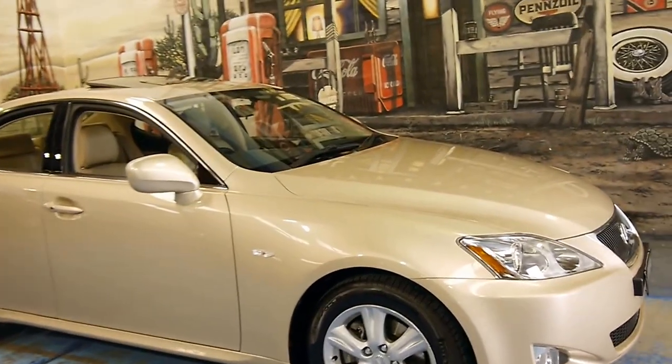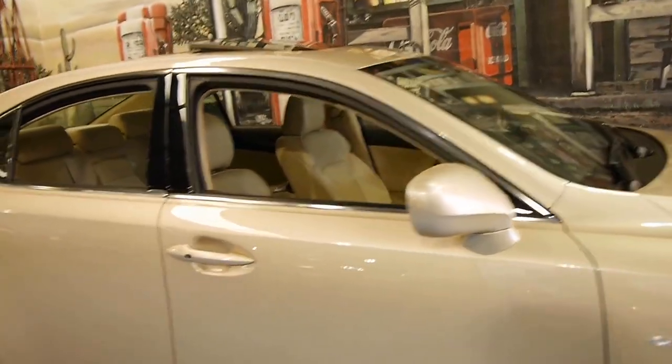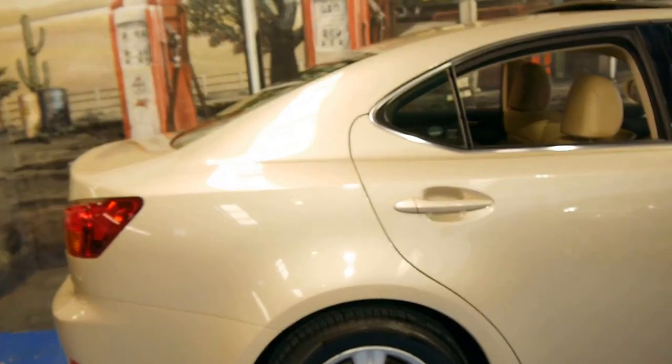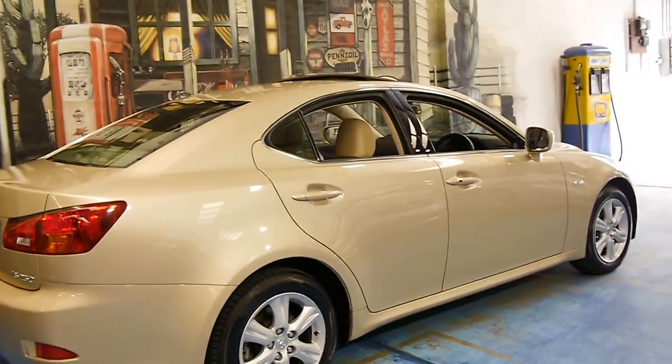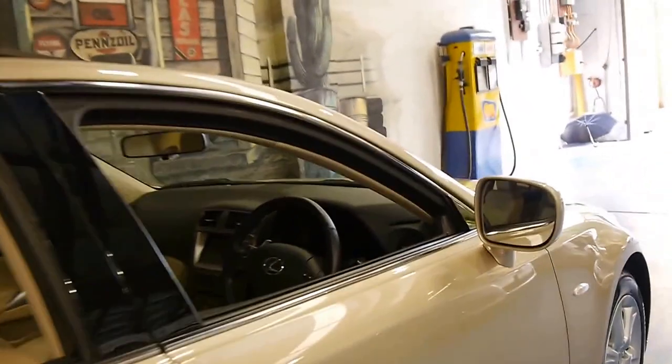This 2008 model Lexus IS250 is just stunning. It's a prestige, although it does have a number of options. This particular car's got Pirelli tyres on it. It comes in this beautiful colour with cream leather interior.